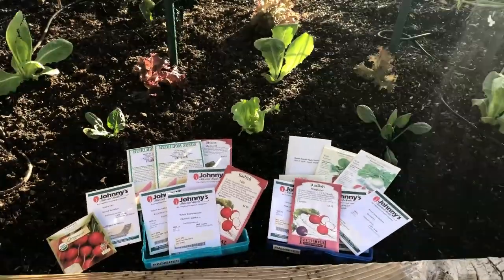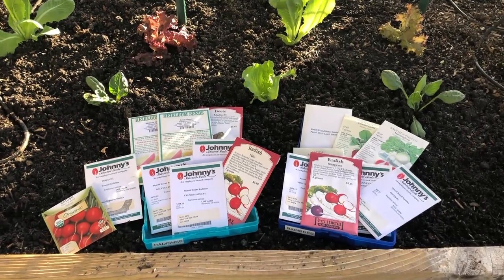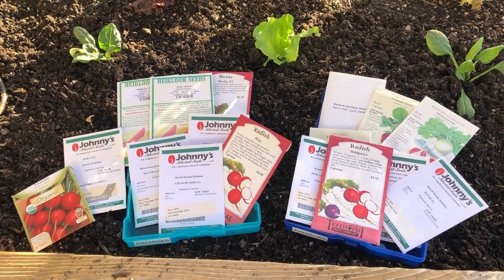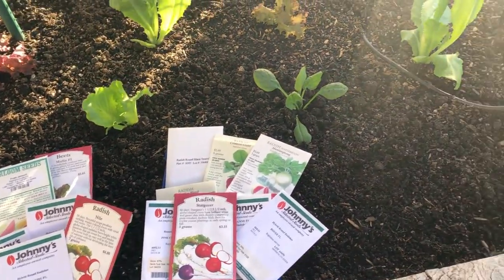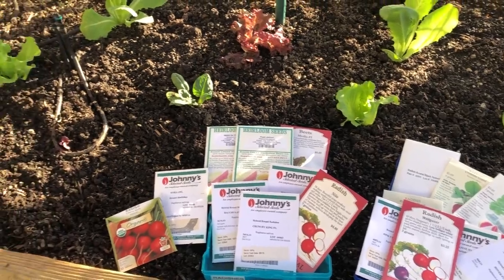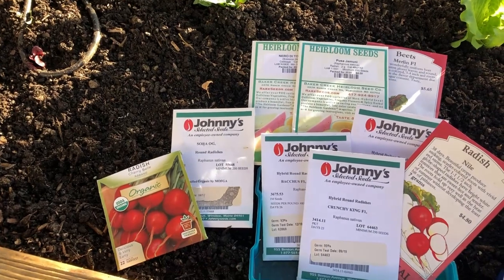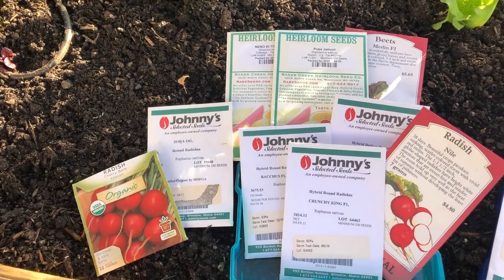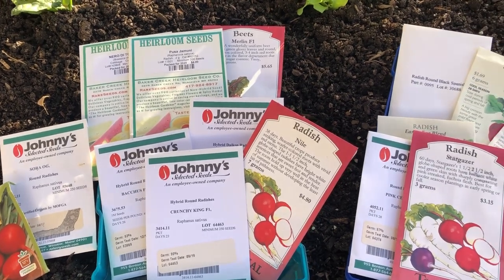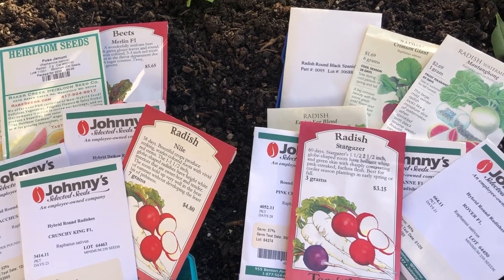Hello garden lovers, we are excited that the cooler weather is finally here. The triple digits are gone until next year and this week we are getting in some cool weather veggies. The first one on our list is radishes. We are sowing radish seeds — they are one of our favorite cooler season veggies to grow. We eat them like little apples, add them to salad dishes and Mediterranean style meals, and we have some great varieties.